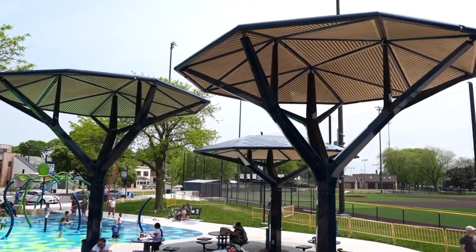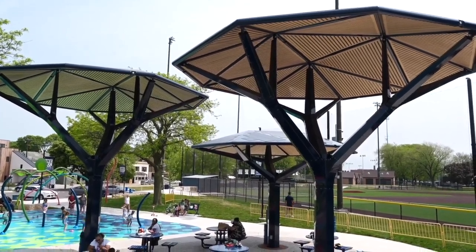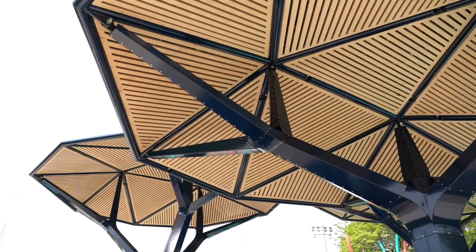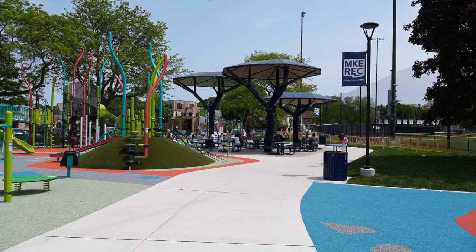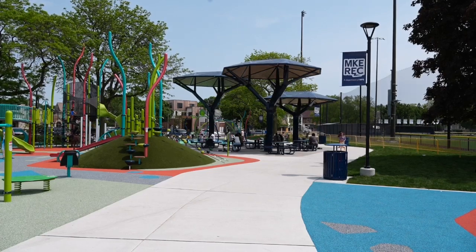These are called acacias, named after the tree. They are sculptures that give shade, and at the top are solar panels. They were on display at Wick Playfield in May — something of quantitative value, and that's the power of it: the lighting and everything else essential to modern living.